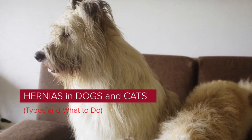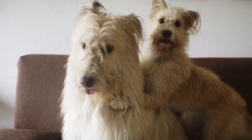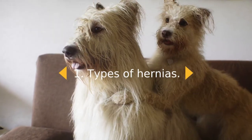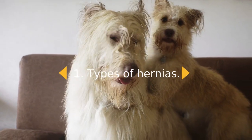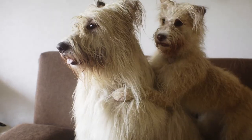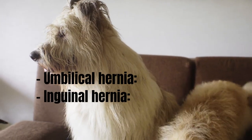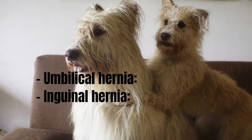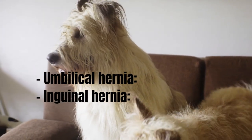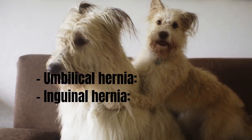Hernias can be associated with any body cavity in dogs and cats, just as they can in people. There are several different types of hernias found in dogs and cats, all with different origins and possible complications. Umbilical hernias originate in the navel and are possibly the most common. The opening in the belly button allows the abdominal organs, usually the intestines or abdominal fat, to protrude through the abdominal wall. They are congenital and their size can vary. Inguinal hernias are found in the inguinal area or groin and can cause organs or fat to protrude into the groin.